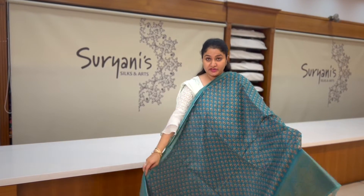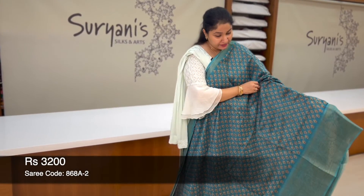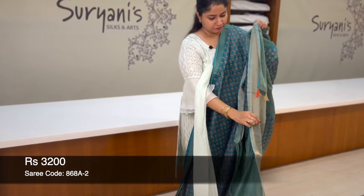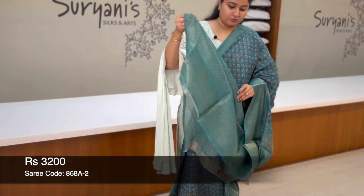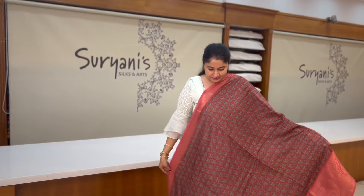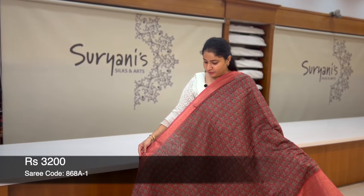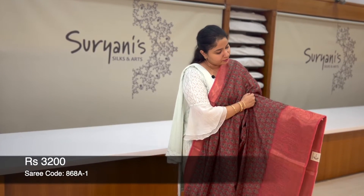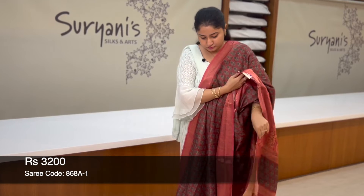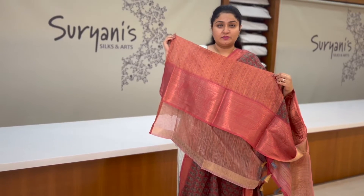This one also has a similar pattern with a different colour combination — border with floral prints all over, and floral zari weaving on the border. This is the heavy pallu, designer blouse with border, priced at 3,200. Another similar pattern with big floral prints and floral zari weaving on the border, heavy pallu, designer blouse with border, priced at 3,200.